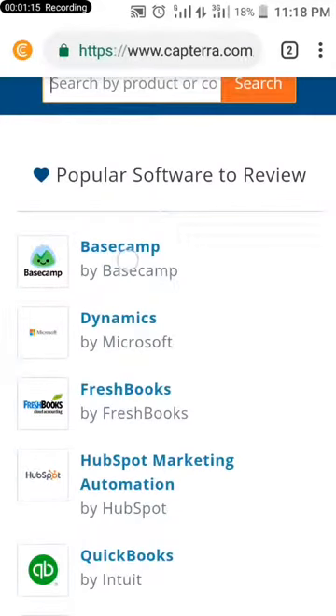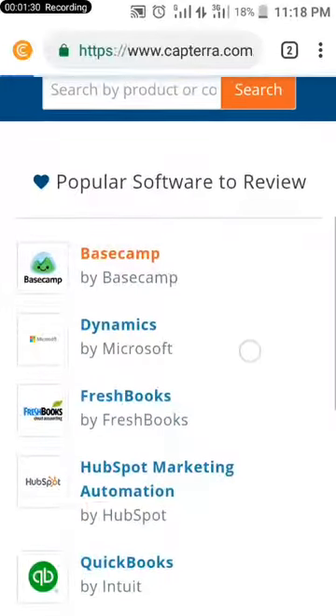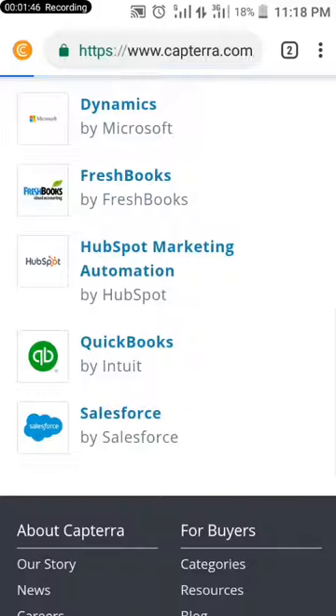Let me click on this. Can you see? You can search any product you have used before. I've clicked on Bizcamp now. I'll write a review about it — if I've used this software before, I'll write a review about it, and after I've written the review I will be sent a message about my payment.